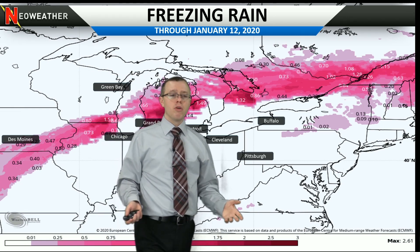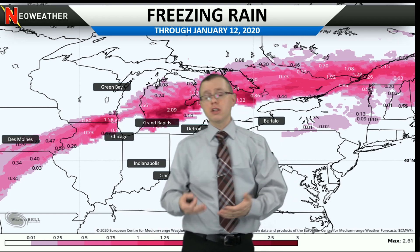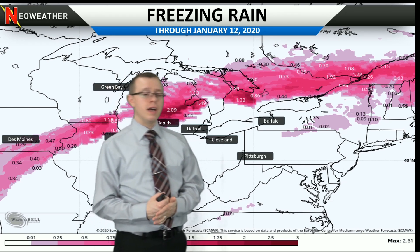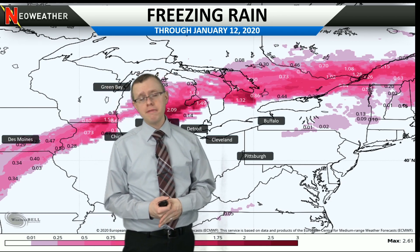So that's what we're going to be watching here over the next few days. As this gets closer, we'll be communicating with you and issuing our forecast products as needed to those clients who are affected. Feel free to reach out to us with any questions you may have. Have a great night.